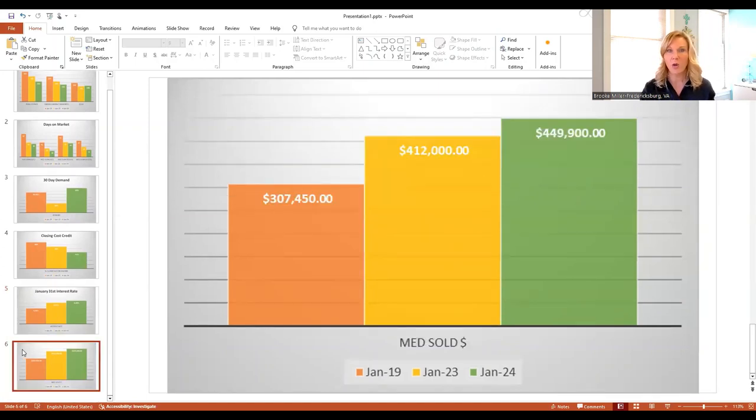And finally, home values. Several years are missing in between here, but you can see the steady climb. In January 2019, the median price of a sold home in the area was just over $307,000. In 2023, that median price was $412,000. And this year it's just under $450,000. So you can see the values have gone up as well.